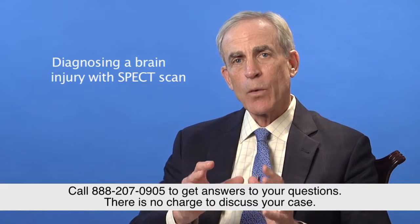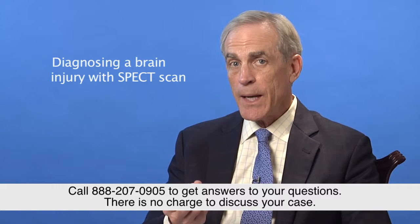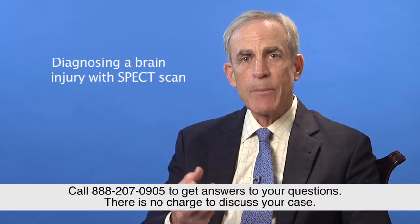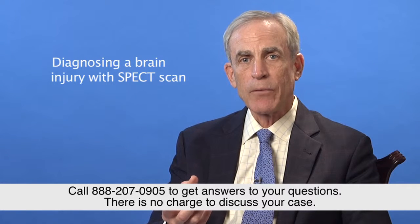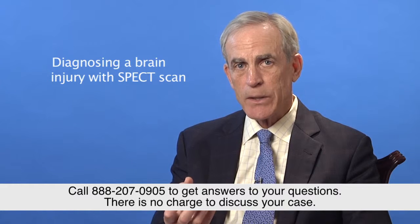When they order a SPECT scan of the brain, areas that have been damaged will show up differently colored, because damaged tissue doesn't have the same blood flow as healthy tissue. So it's going to look different on the SPECT scan.